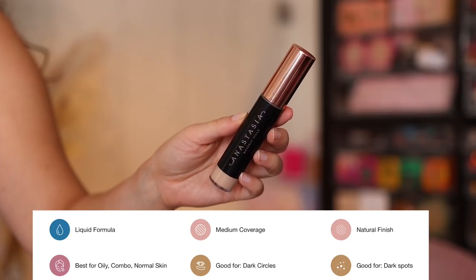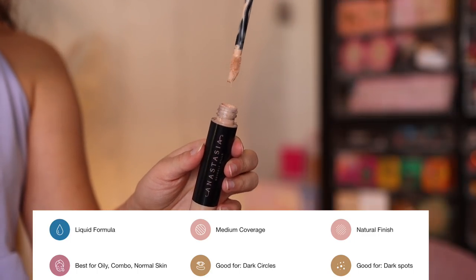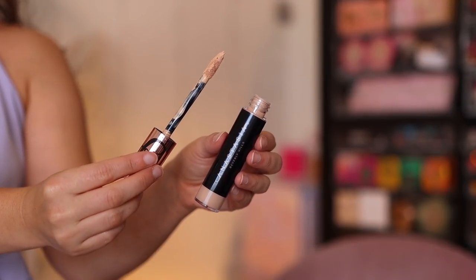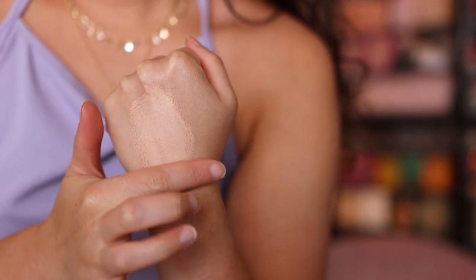This is $29, and it should be in store at most Sephoras at this point. On the Sephora website there are a few shades out of stock, but you can also get it on the ABH website and Ulta — pretty readily available. This is supposed to have medium to full coverage, lightweight, corrects, brightens, blurs, conceals, blending into a natural second skin finish. I ended up with shade number seven.